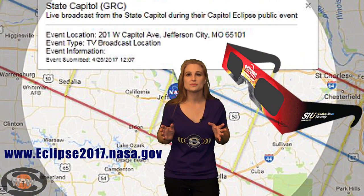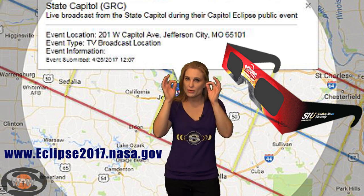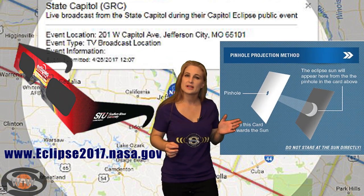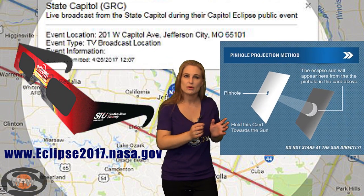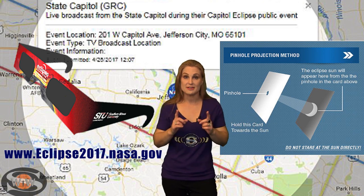If you do plan to watch the eclipse directly, there are safety procedures you need to keep in mind. You either have to put on those glasses that are very specially made for the eclipse, or there are other techniques you can use, like poking pinholes in paper and watching it that way, or you can watch it online. But safety first.